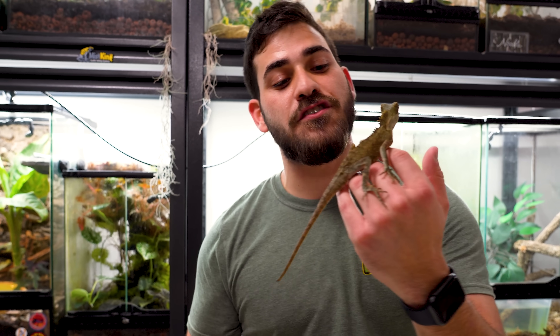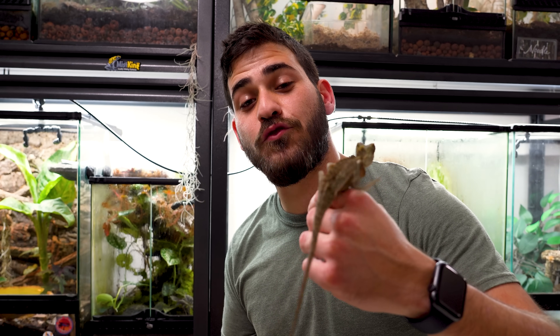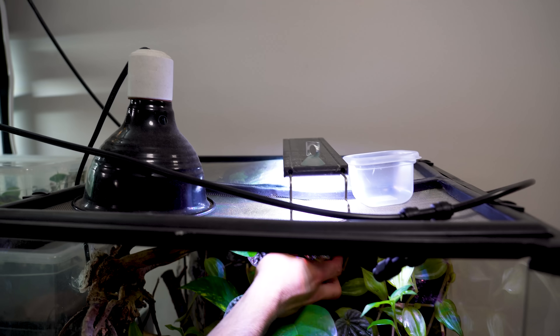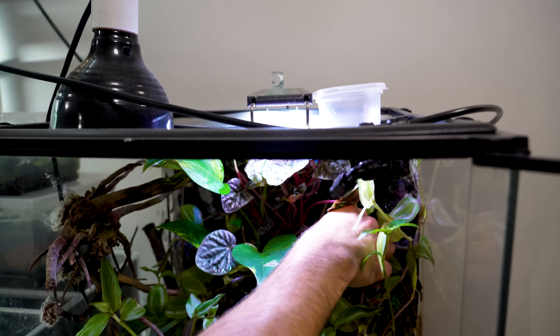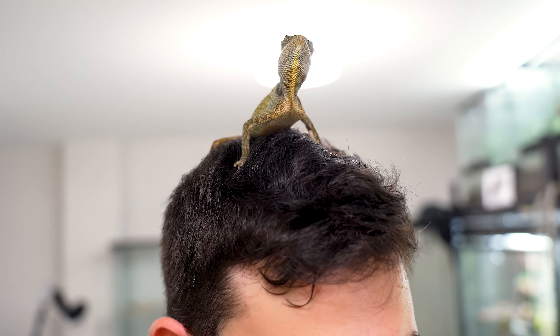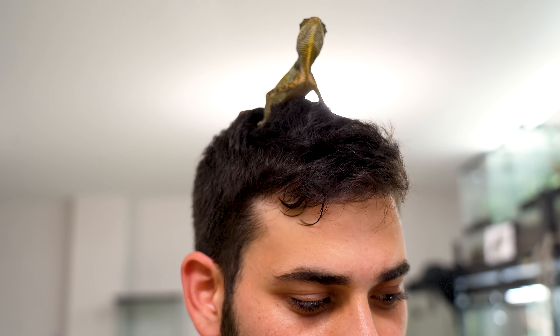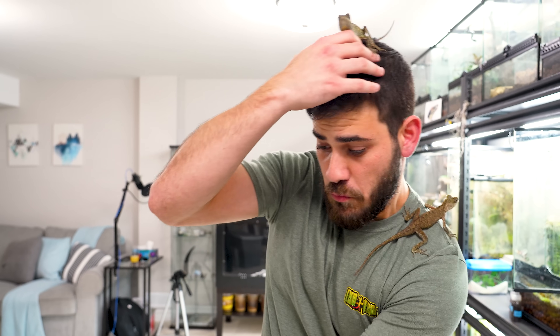They'll get to about this big with the tail, and they're about a year old. They take about a year and six months to get to sexual maturity, so by next year this time they should be ready to breed. They do jump, but not jumping like a crested gecko out of control — it's very much like jumping to get to a perch and staying there. They like to be high up. When I'm in the room, they're usually sitting on my shoulder or on my head. Let me show you a full size female — this is an adult.